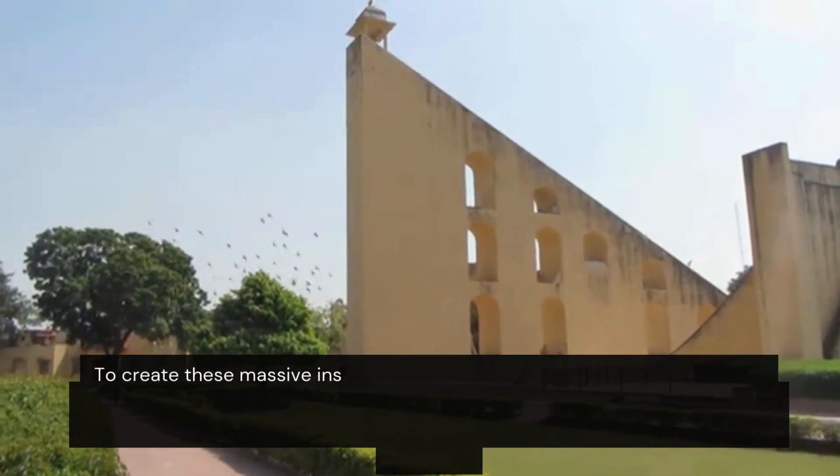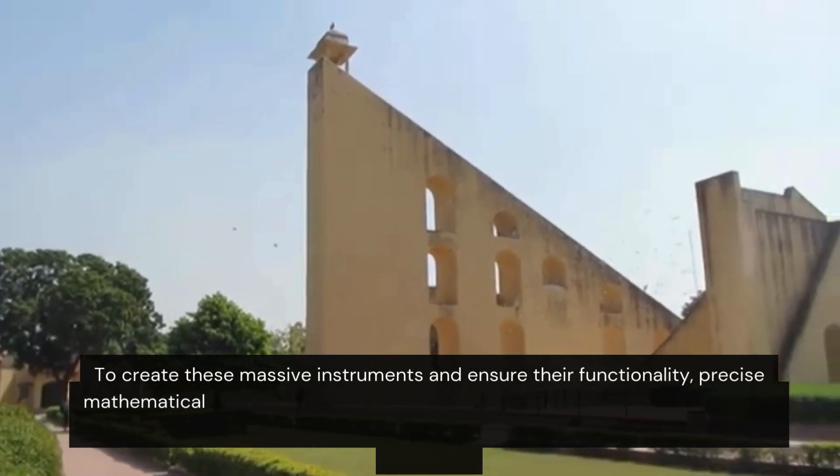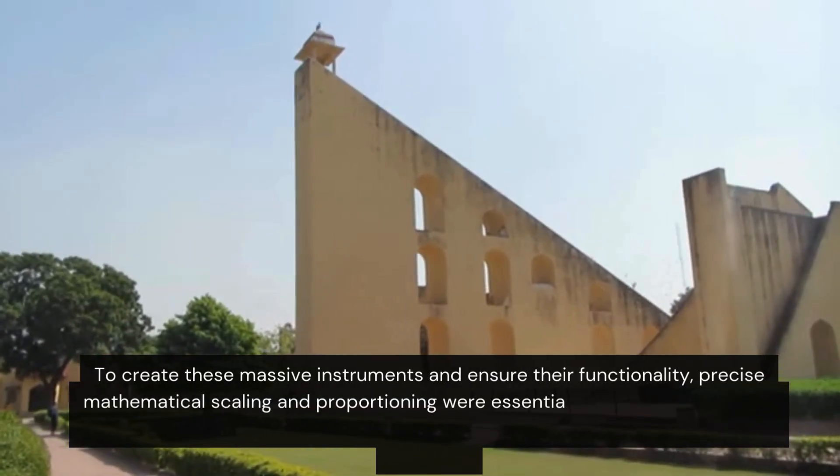To create these massive instruments and ensure their functionality, precise mathematical scaling and proportioning were essential.